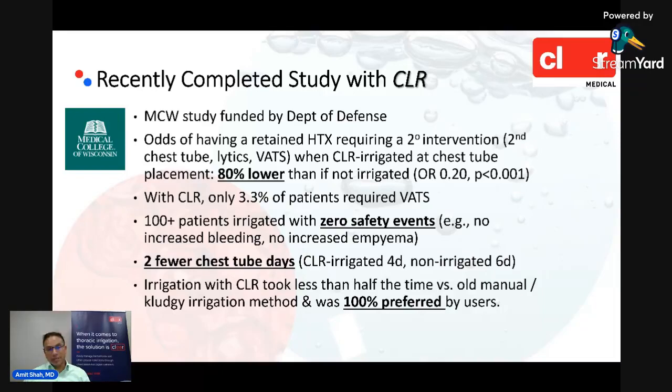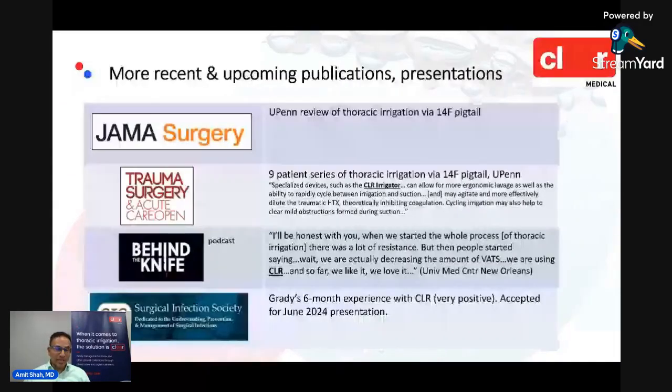There have been multiple other publications and presentations this year about thoracic irrigation, showing how top-of-mind this problem is — including one in JAMA Surgery talking about thoracic irrigation. In that latter study, the authors described the value of the Clear irrigator in particular as a more ergonomic option that more effectively agitates and dilutes the hemothorax, inhibiting coagulation.